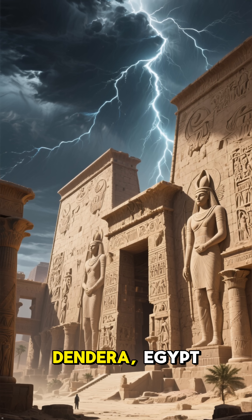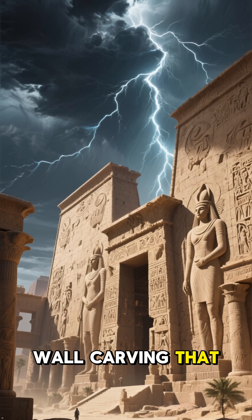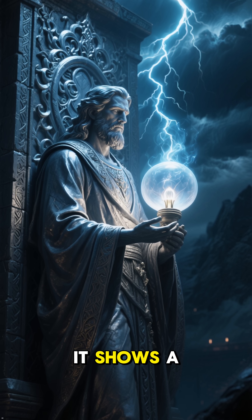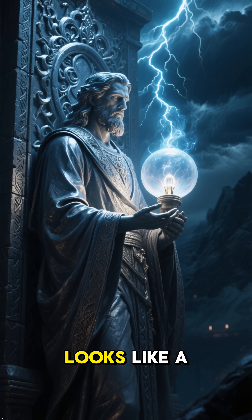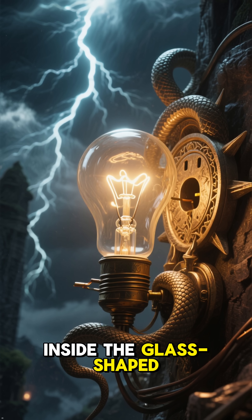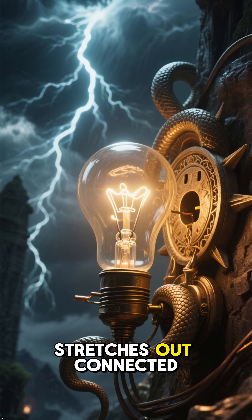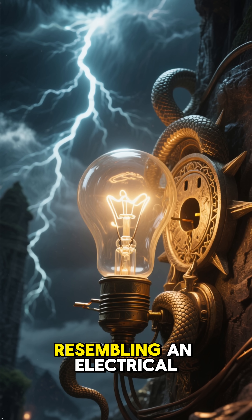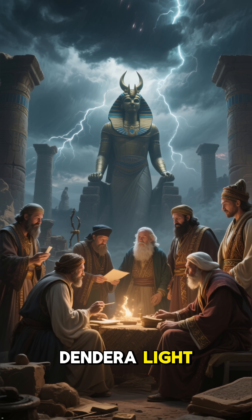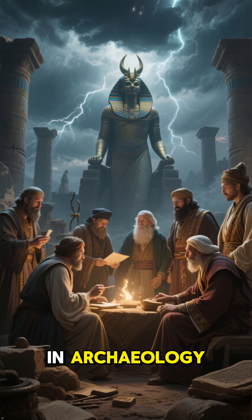In the Temple of Hathor at Dendera, Egypt, there is a wall carving that defies everything we know about ancient history. It shows a man holding what looks like a giant light bulb. Inside the glass-shaped object, a snake-like filament stretches out, connected to a base resembling an electrical socket. This carving is known as the Dendera Light, and it has sparked one of the biggest debates in archaeology.